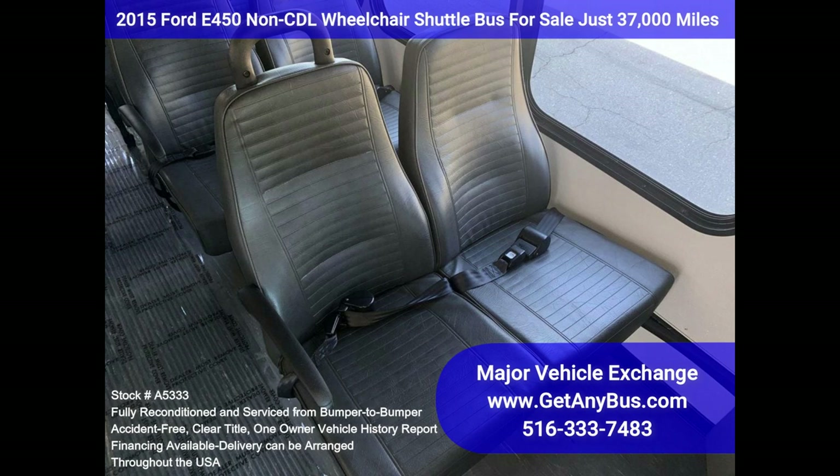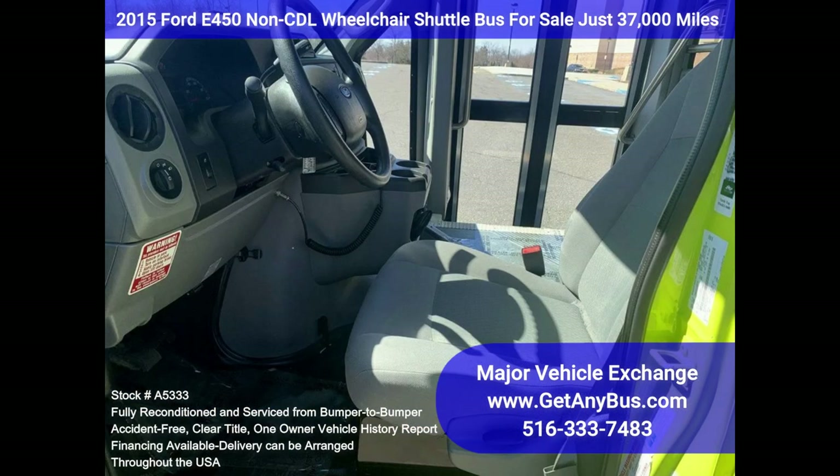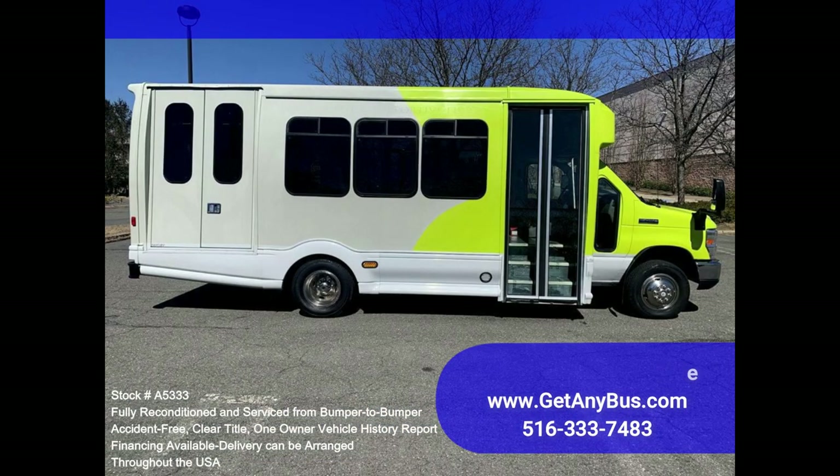This Turtletop bus was quality built, as you can tell by the pictures. The interior is in excellent shape, having been cleaned regularly. The reclining driver's chair provides the driver with complete comfort on long trips. This premium quality bus is very spacious and can accommodate up to two wheelchair positions. Guaranteed to provide passengers and drivers with a smooth and comfortable ride.